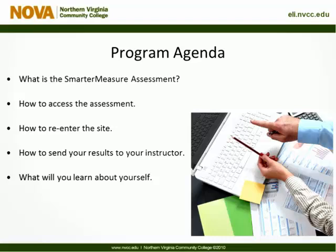In today's presentation, we will cover what is the Smarter Measure assessment, how do you access the assessment, how to re-enter the site, how to send your results to your instructor, and what you'll learn about yourself.